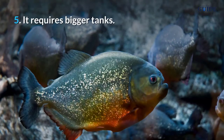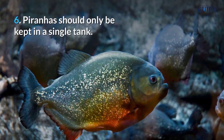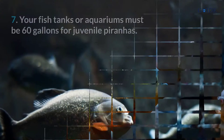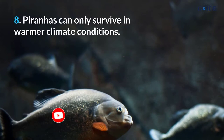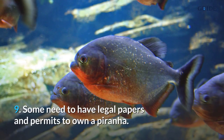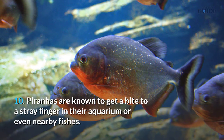Number 5, it requires bigger tanks. Number 6, piranhas should only be kept in a single tank. Number 7, your fish tank or aquarium must be 60 gallons for juvenile piranhas. Number 8, piranhas can only survive in warmer climate conditions. Number 9, some owners need to have legal papers and permits to own a piranha.